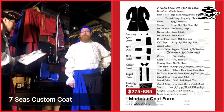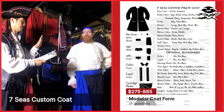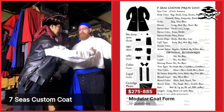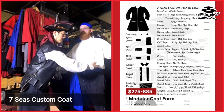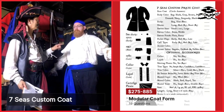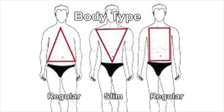The first question we want to know is whether you have a regular or a slim body type. A slim body type is where your chest is four inches or more larger than your stomach. But it appears that your stomach may be an inch or two larger than your chest, so you would be what we call a regular.